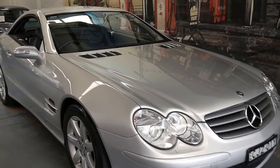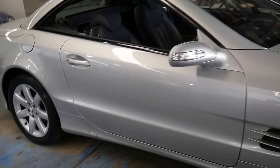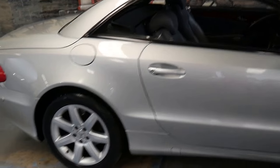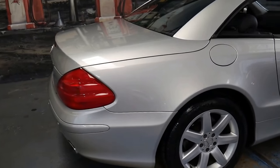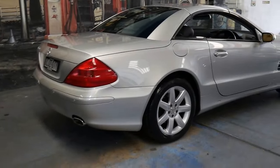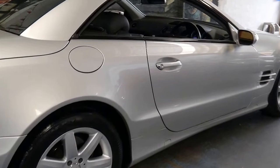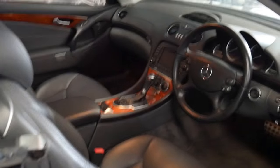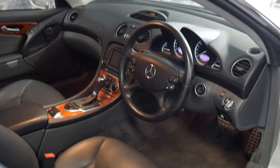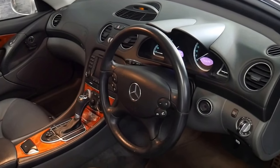Welcome to the Old Timer Centre. My name is Philip Tarrant and I'm going to be talking to you about this 2004 Mercedes SL350. It is in absolutely immaculate condition and has an impeccable service history. It's even got receipts for the last five or six services, which is very good to have.